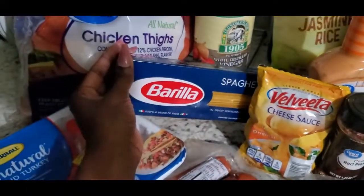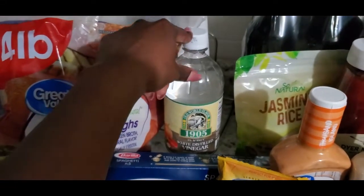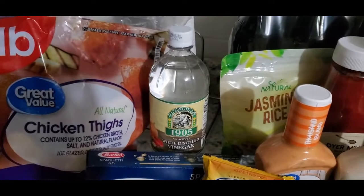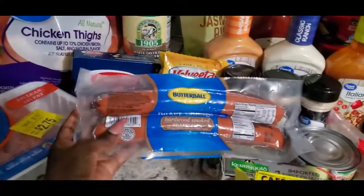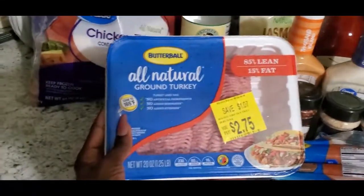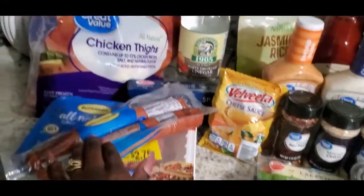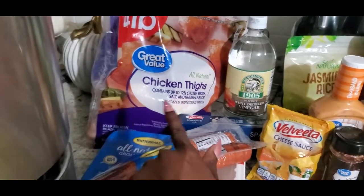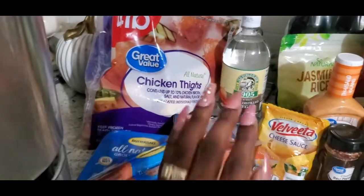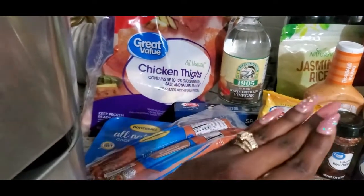I also got some spaghetti, and some white distilled vinegar — I use this to soak all of my vegetables, fruit, and meat, so I needed to restock. For meat, I picked up a big package of chicken thighs, some turkey sausage, and ground turkey. I separate these into portions to get several meals out of them. I wash all my chicken, season it, pre-package everything, and take some of the bone and skin off the thighs. I try to buy minimally processed foods because the more they do to your food, the less healthy it becomes.